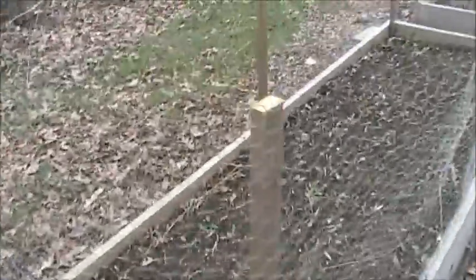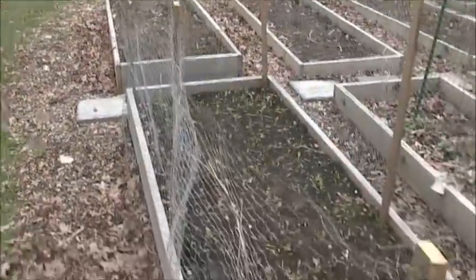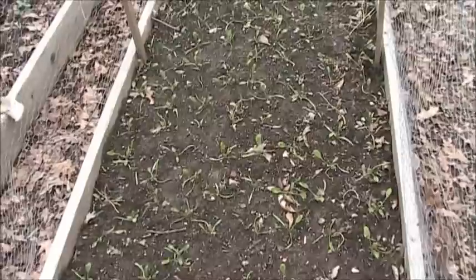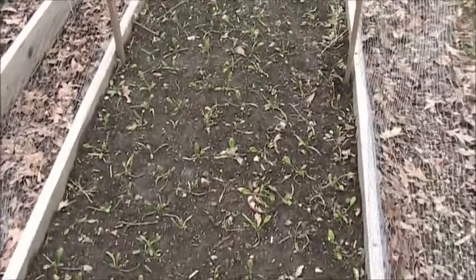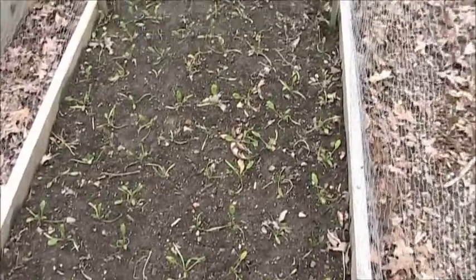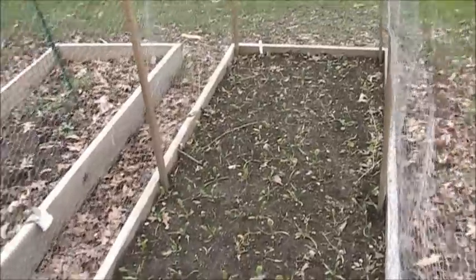This bed also has the treatment of the chicken wire. This bed is all spinach for now. Once the spinach dies off, we'll probably put some beans in here. So I've got spinach in this bed and it's all really great — it's pretty healthy so far. I just planted it about two weeks ago. Everything that's going to be able to be eaten by rabbits or deer has the chicken wire on it.